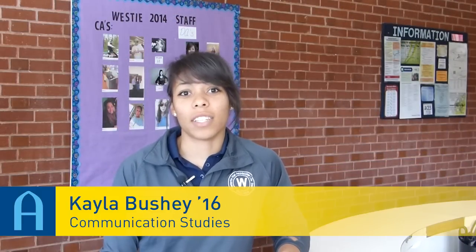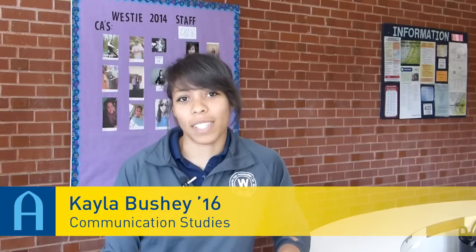Hi, my name is Kayla Bushy. We're here at Augustana College. I am actually a senior community advisor for the Residence Hall Center and we're here at Westerlin. Today I'm here to show you a few highlights — let's get started.